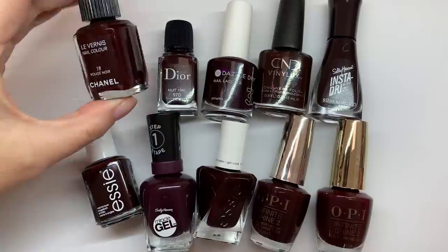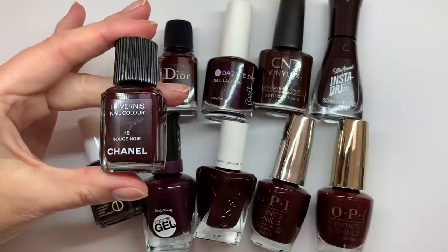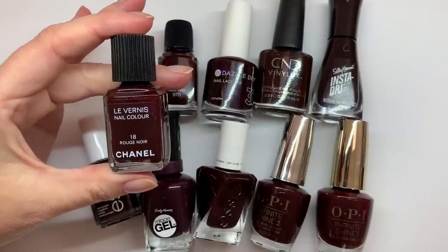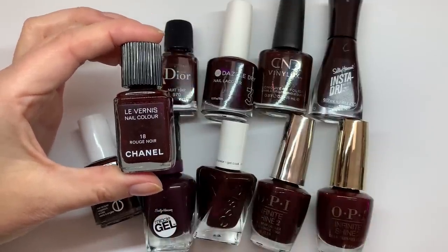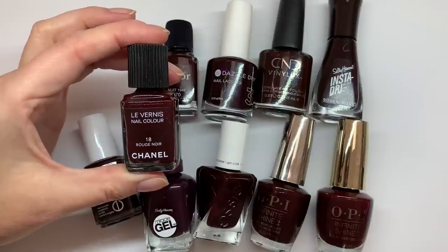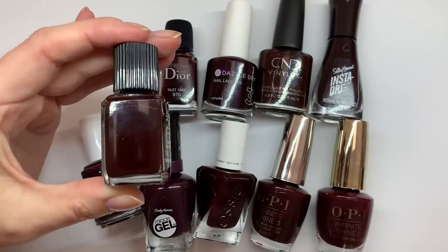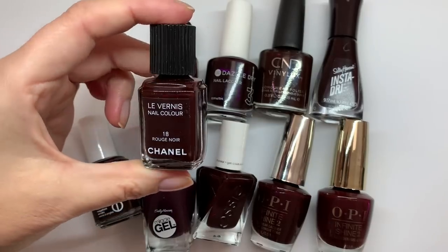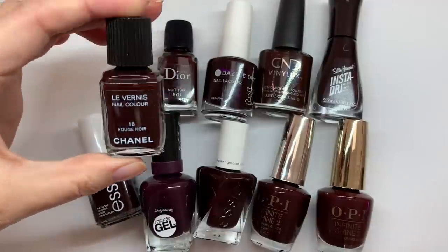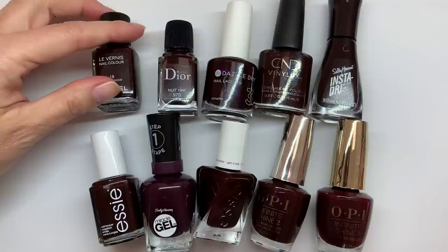Rouge Noir is different from Vamp. We've had quite a few viewers asking for Vamp, but sadly we don't have access to it — we're in Spain, and this polish was bought in Canada, which gets its Chanel polishes from France. Vamp seems to be a little bit lighter with a shimmer; this one is darker with no shimmer. We'll see how the polishes look on natural nails, with a thinner first coat so you can see the undertone.